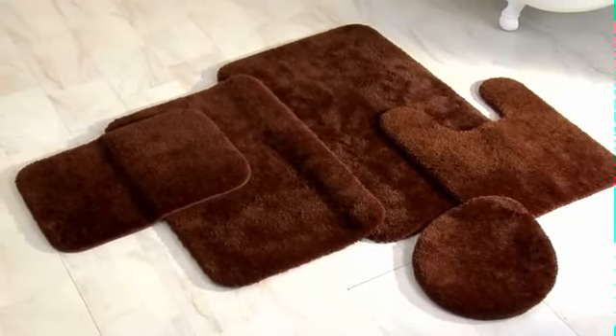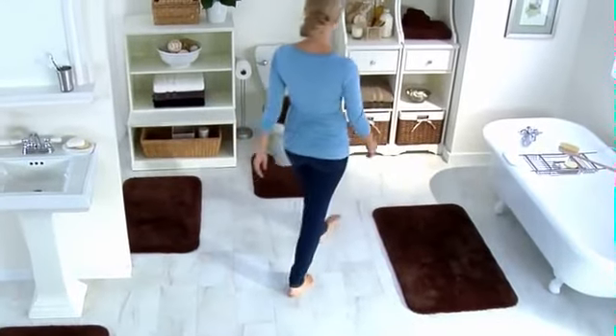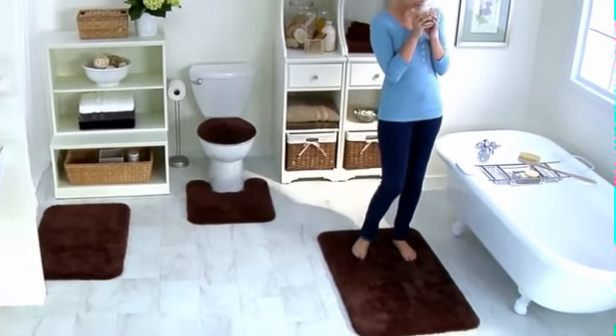Soft, plush, Pure Perfection bath rugs add a luxurious feel underfoot. The collection includes bath rugs, lid covers, and tank wraps to add a colorful, coordinated feel to your bathroom.